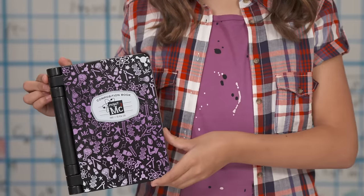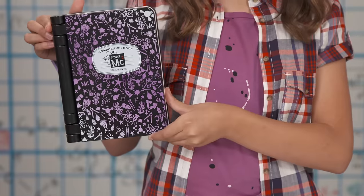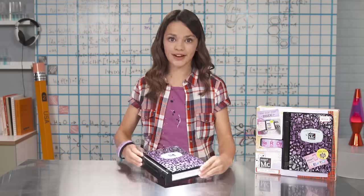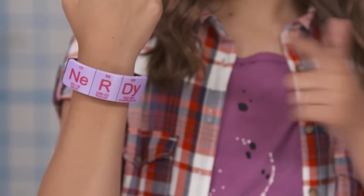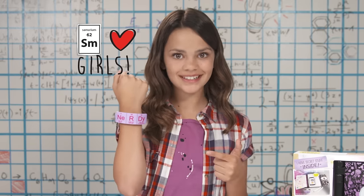And here she is! Addison is best friend to every secret agent in training, like me. She's so talented at keeping secrets that you can't even open her up unless you're wearing your super fashionable, not-so-nerdy bracelet — inspired by the periodic table, of course.